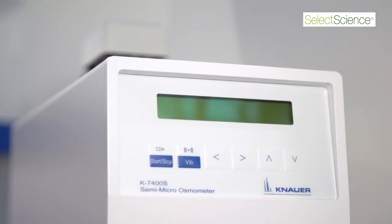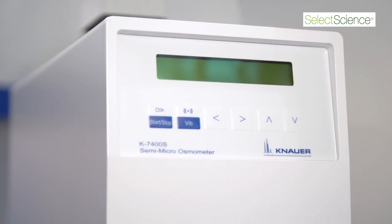The osmometers are intended to be used in pharmacies, for example, where they control the osmolality of infusion solutions or eye drops. Another field of application is beverages — some producers advertise their drinks to be isotonic, and this can be controlled with our osmometer.